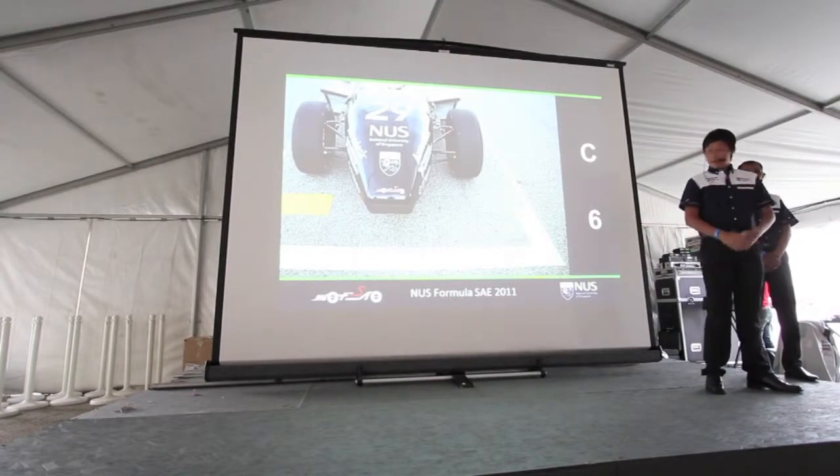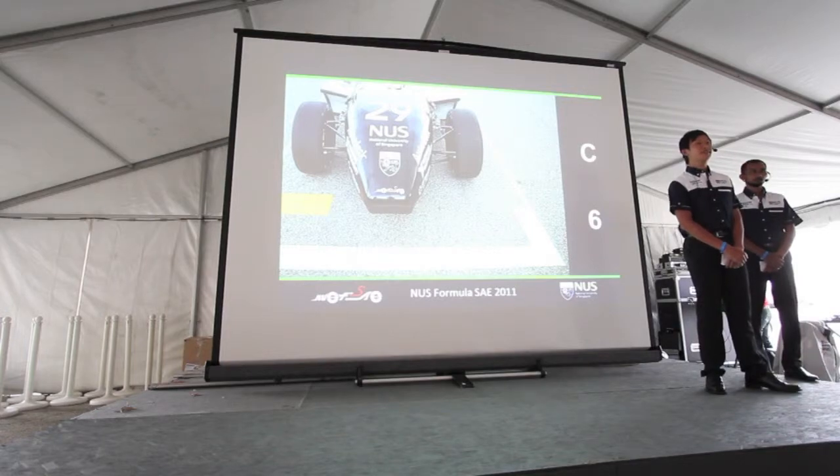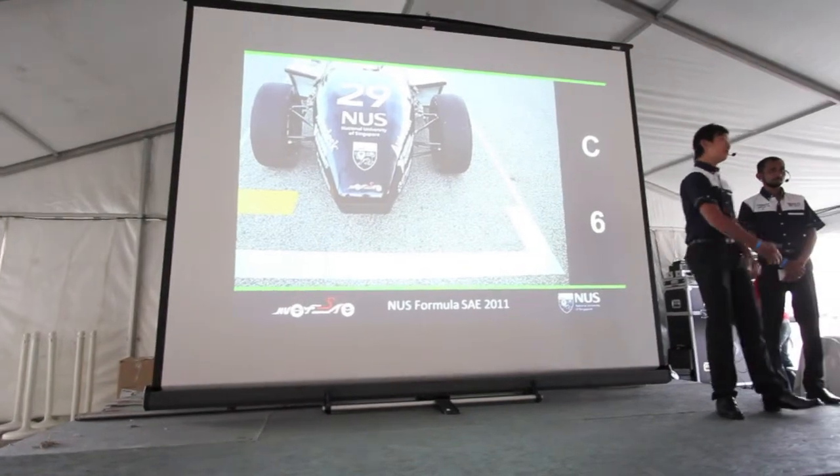Ladies and gentlemen, we are from the National University of Singapore Formula SAE Research Facility. I'm the Marketing Director, Bernard, and this is our Sales Manager, Jose.